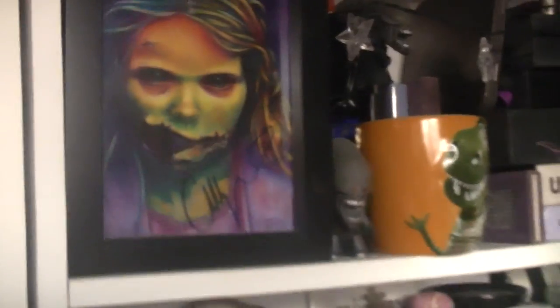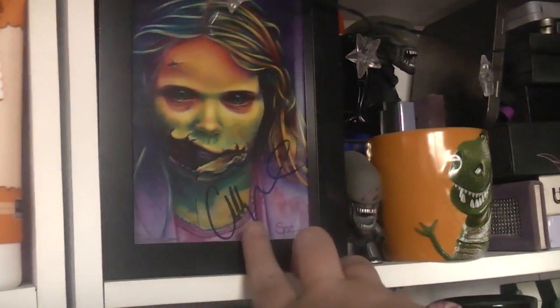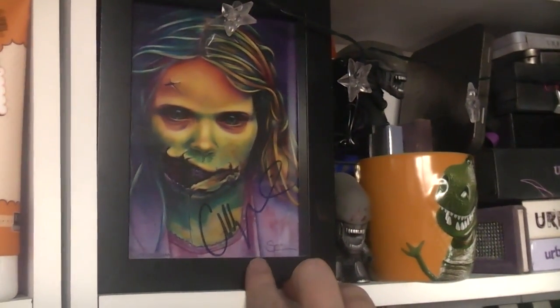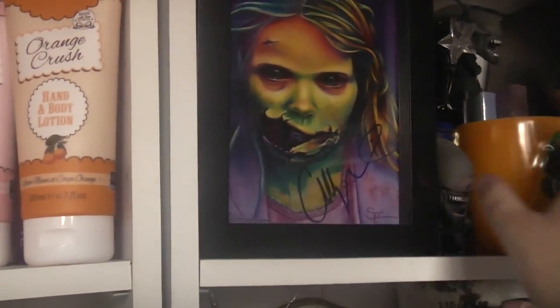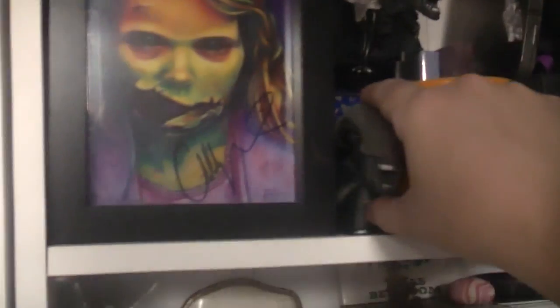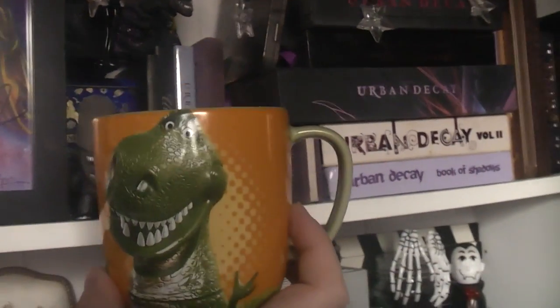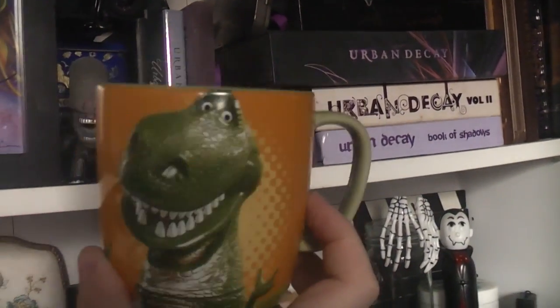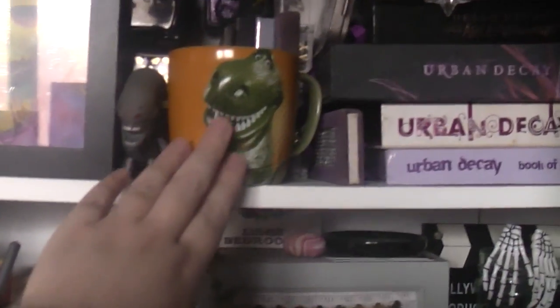On the top shelf I've got this Horror Block item framed up - it's actually signed by the little girl from the first episode of The Walking Dead, where Rick thinks a little girl is wandering with a teddy bear but she's a zombie. The actress is called Addie Miller. I want to get the Funko Pop of her. There are also a couple of tins and some figurines including two aliens. There's a Rex cup - he's my favourite Toy Story character - kept up high because Alec is very clumsy.